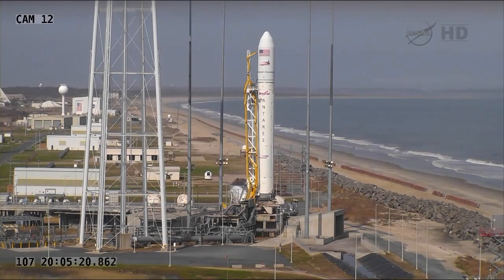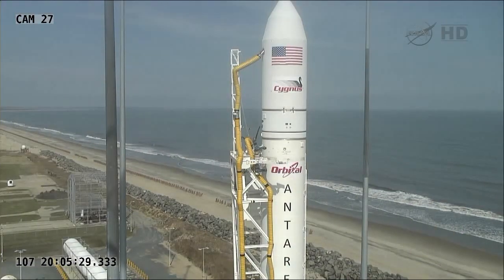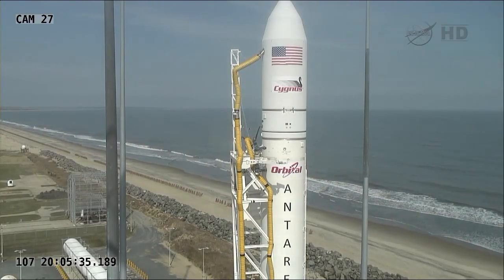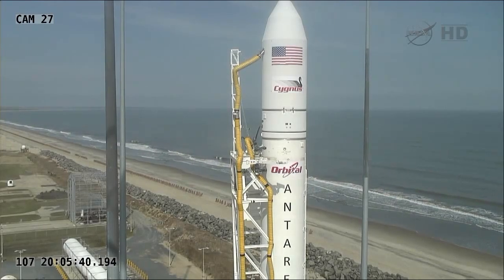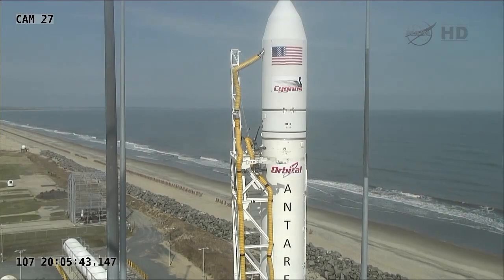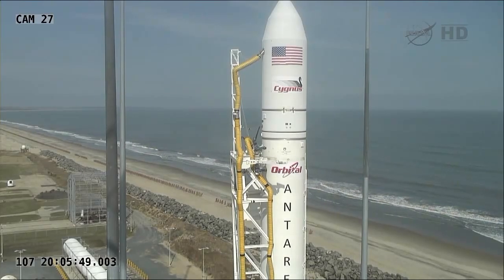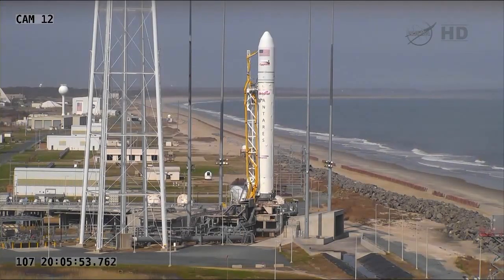The countdown actually began at about the eight-hour mark ahead of the launch, with the official call to stations that occurred a little bit before 9 o'clock this morning Eastern Time. At that point, the three-hour launch window was reduced down to two hours, and then once the fueling started, the window was reduced from two hours down to about 15 minutes, and there's been some recent discussion about the length of the launch window as the fueling continues on board.